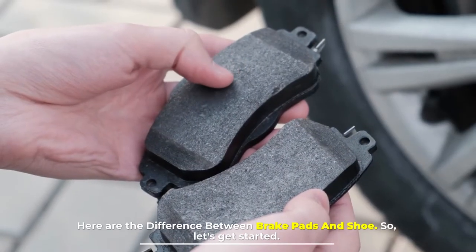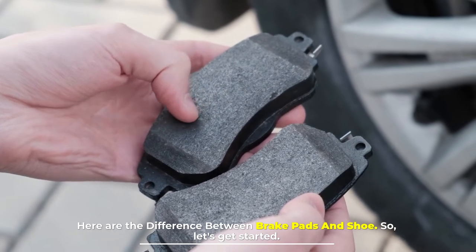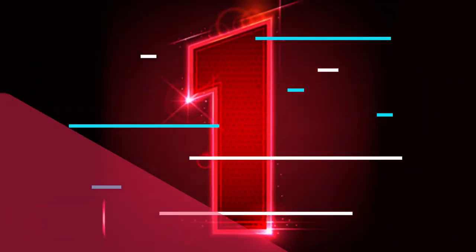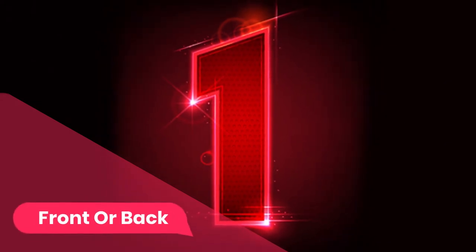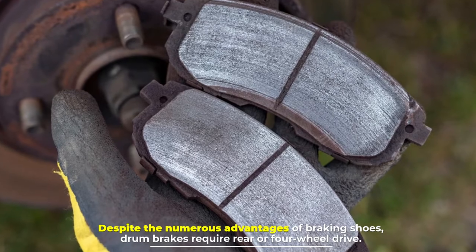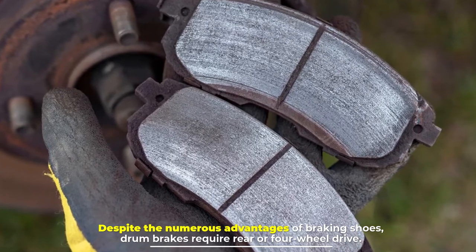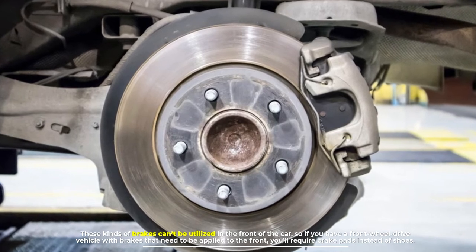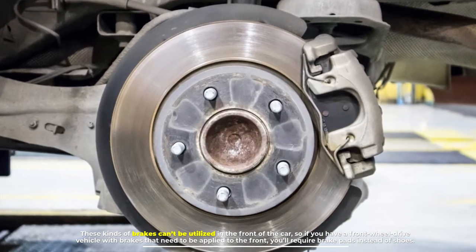Here are the differences between brake pads and shoes, so let's get started. Number one: front or back. Despite the numerous advantages of braking shoes, drum brakes require rear or four-wheel drive. These kinds of brakes can't be utilized in the front of the car, so if you have a front-wheel drive vehicle with brakes that need to be applied to the front, you'll require brake pads instead of shoes.